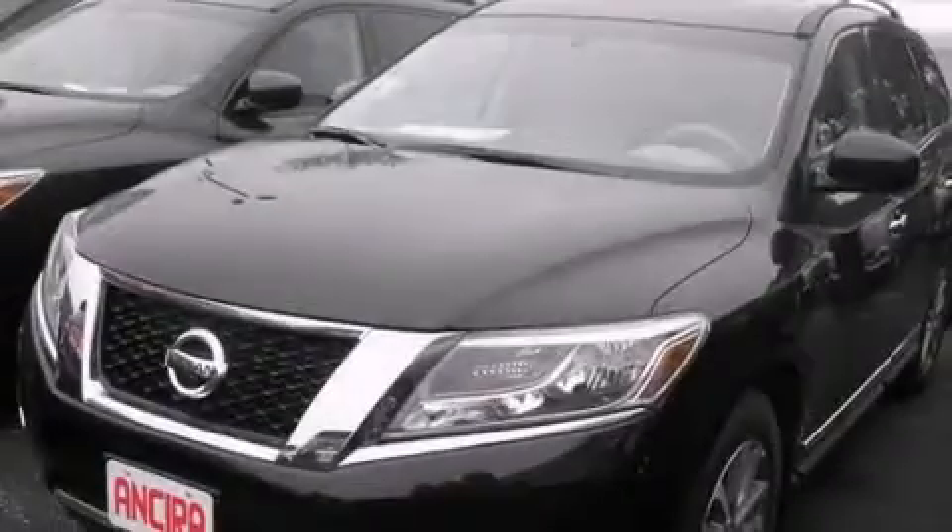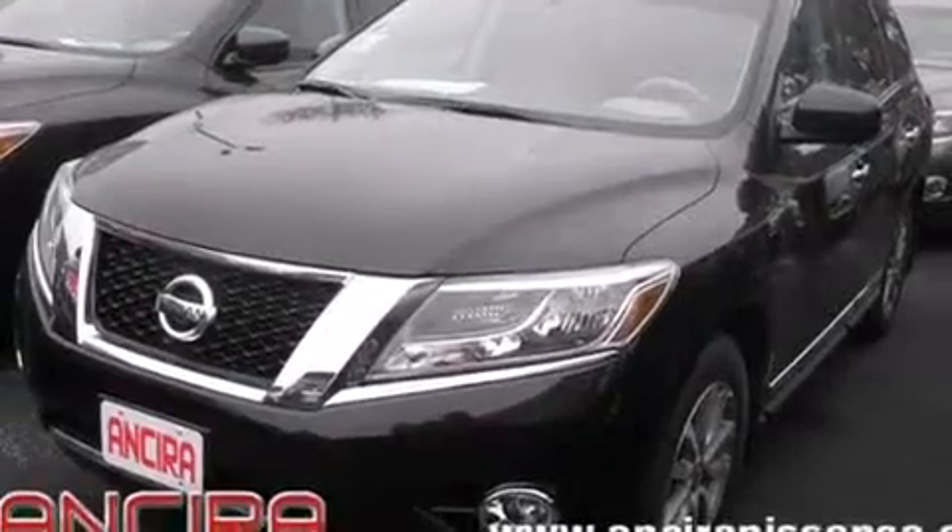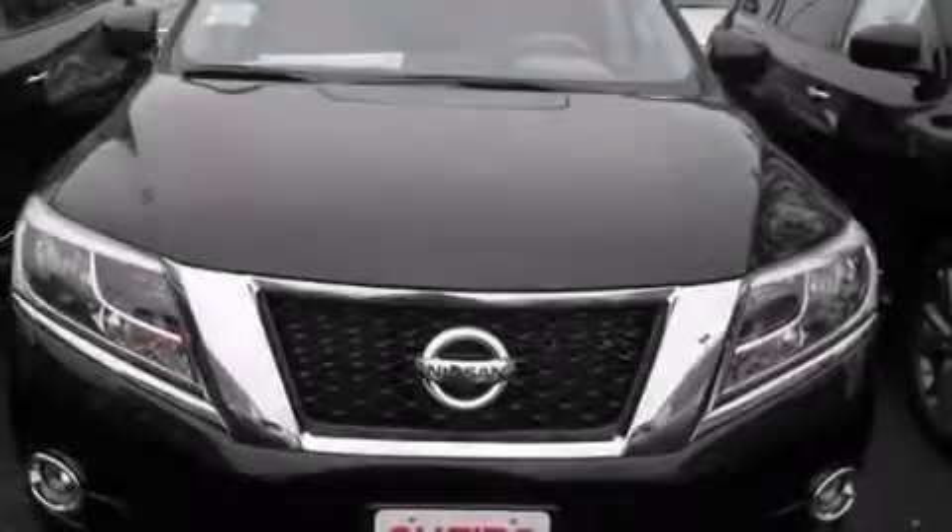A heated driver's seat, air conditioning with automatic climate control, full power accessories, traction control, and the leather seats provide great support and create an overall luxurious feel.